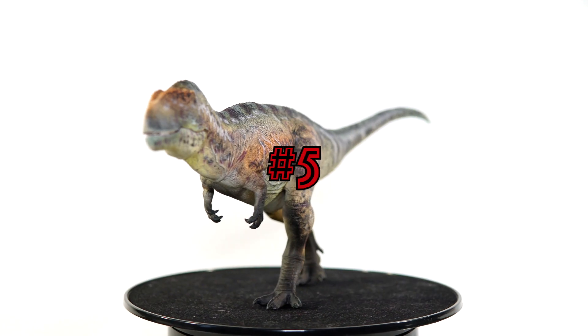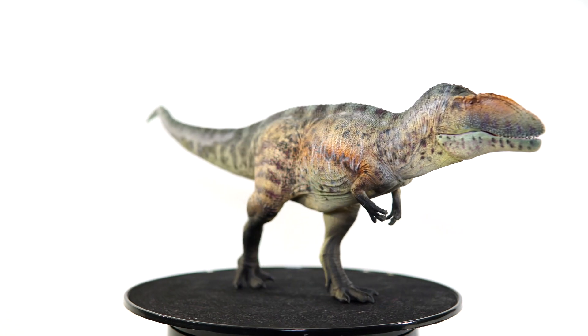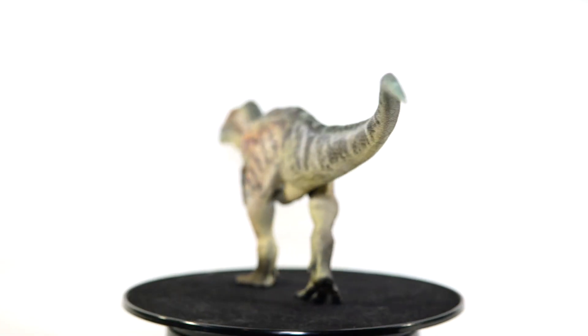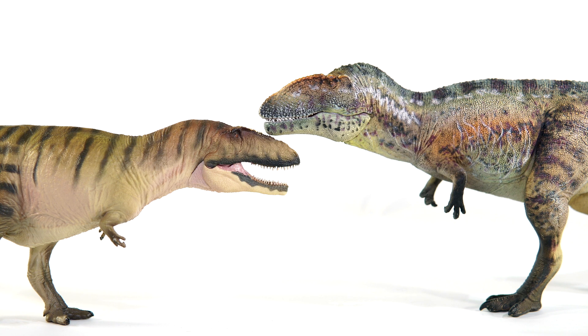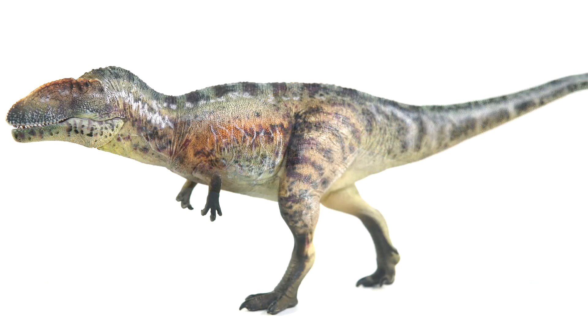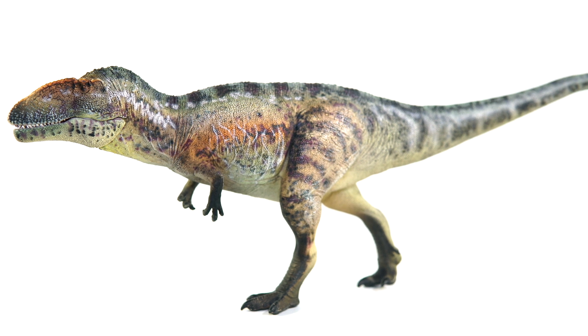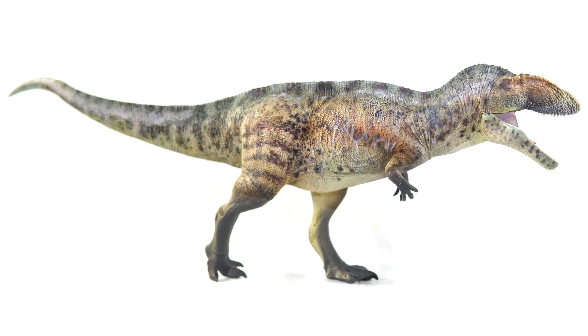Getting into the top five, we have the GR Toys Carcharodontosaurus. Talk about a good year for Carcharodontosaurus — on top of PNSO's great offering, we also got two incredibly painted figures from GR Toys. I think I preferred the extremely fine sculpt that PNSO gave us, but the size and staggering levels of paint on the GR Toys version were impossible to ignore. It has the rhyme and reason of a child's finger painting in some areas, but the layers of color and application techniques are truly commendable. I don't know that we've seen anything this intricately painted at this price point before, so GR Toys really set a curve.